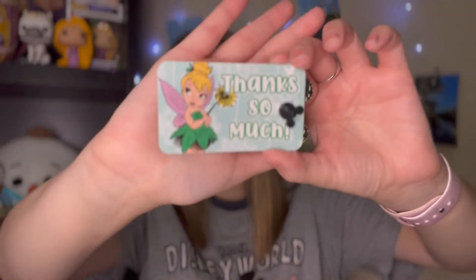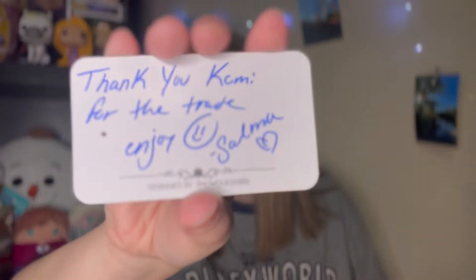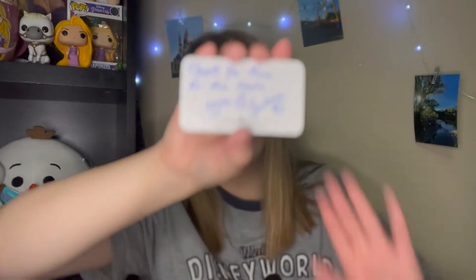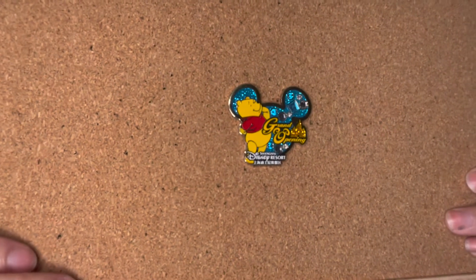Let me take off the bubble wrap. These cards are always so beautiful from Snow Queen Brie — this one says 'Thanks so much' with a little Tinkerbell design. It says 'Thank you Kami for the trade and enjoy, love Selma.' Thank you so much Selma, you have beautiful handwriting. This pin is so gorgeous — it's a very beautiful grand opening Shanghai Disney Winnie the Pooh pin.